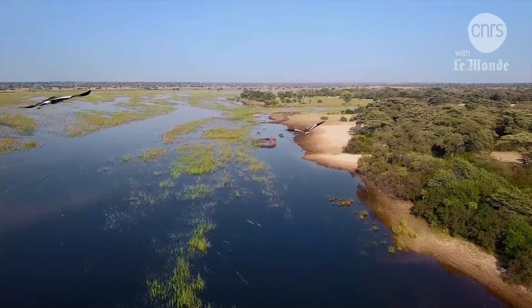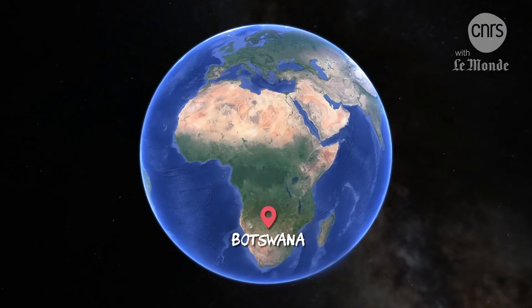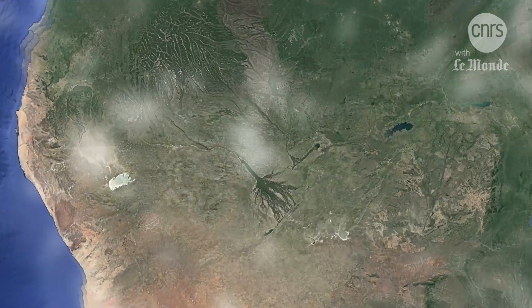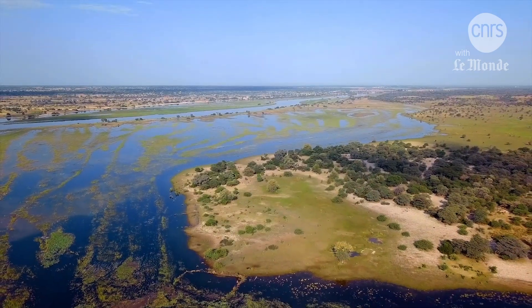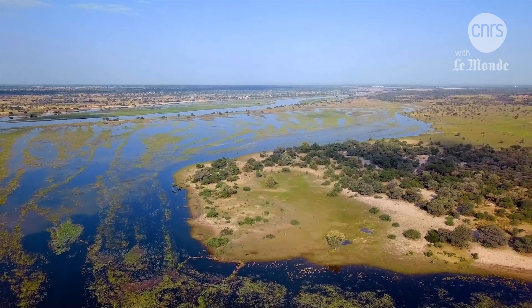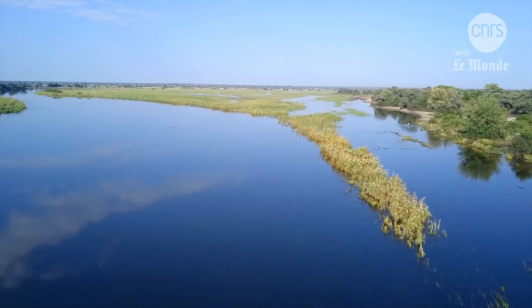A unique place. A river reaching into the Kalahari Desert. Here in Botswana, water doesn't flow into the sea. It invades the land and stagnates for several months of the year, making this a rare geological area in constant movement.